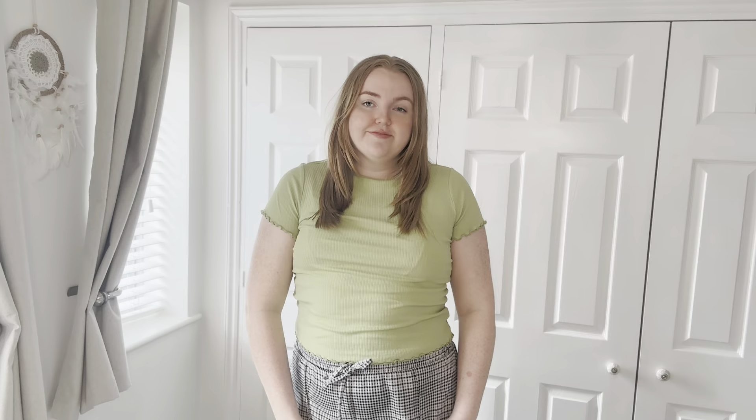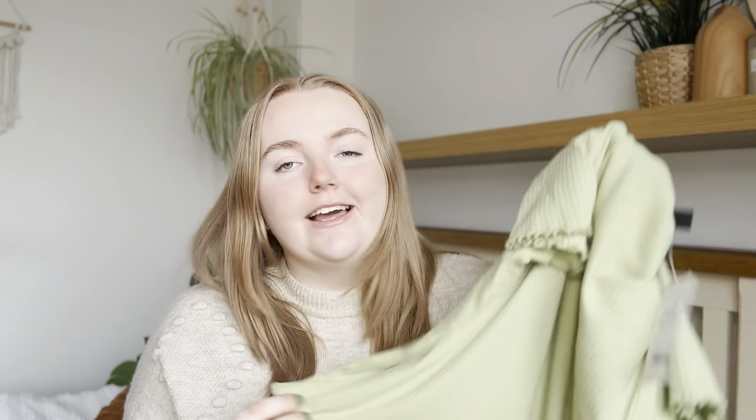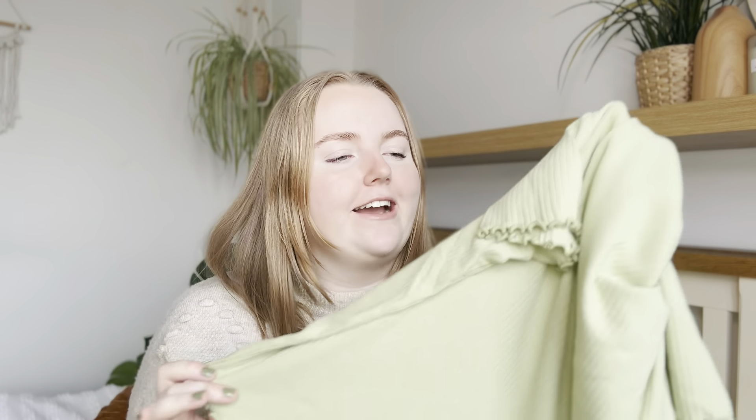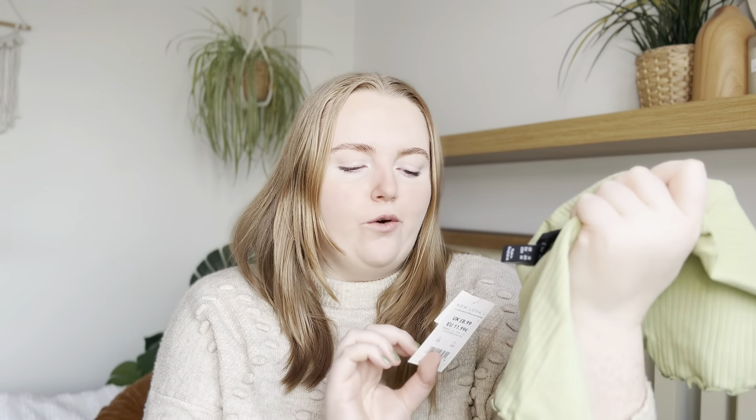I then got another basic t-shirt — I really love the style of t-shirt that New Look do. I have these in black, white, and I think red as well, building up my t-shirt collection. I really like the ribbed material, I think they're really comfy to wear in the summer. I really liked this color as well — it's a very nice pastel lime green, which I thought was very cute paired with denim shorts in the summer or even jeans in the spring. This was on a two for fourteen pounds deal.